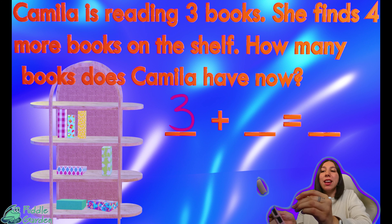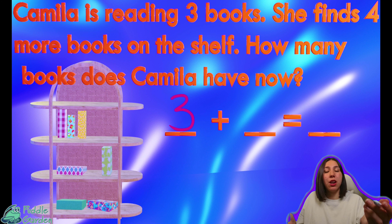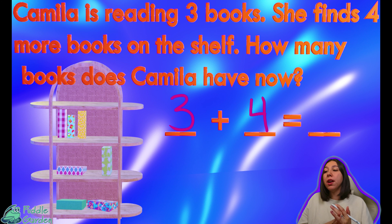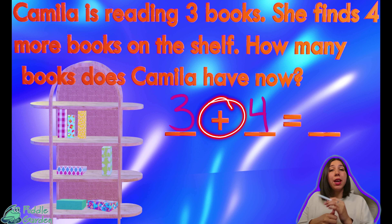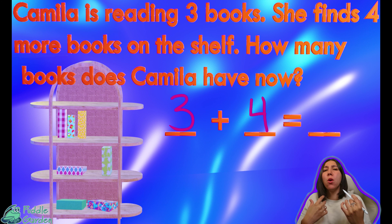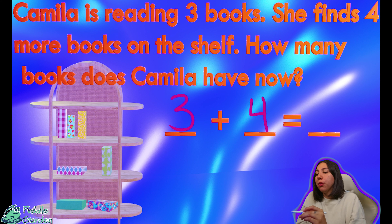How many books did she find? That's right — she found four more. We have one, two, three, and four. So we know that's going to be the next one in our equation. We have four. So right now our problem says three plus four. The reason we're doing our plus sign is because you're adding more. That word 'more' tells us that we need to use our addition sign.